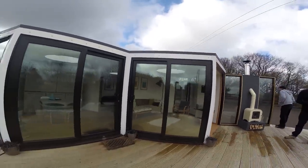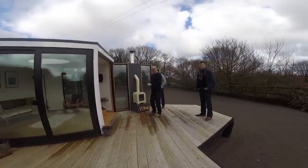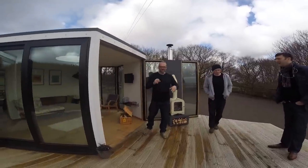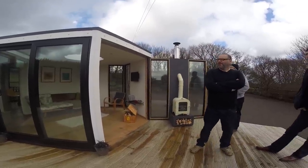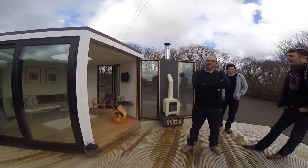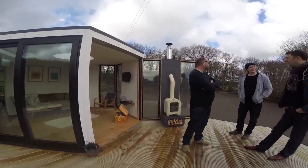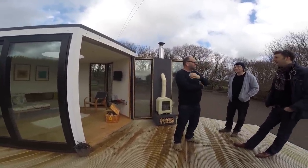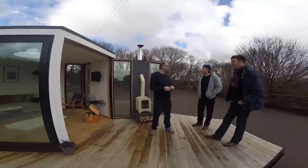This is only the prototype, so there are lots of small things to refine before the show unit. We built this in August — we put the main structure up in a day, pretty much. Not the windows, but the main structure was all up in a day. Quite easy really.